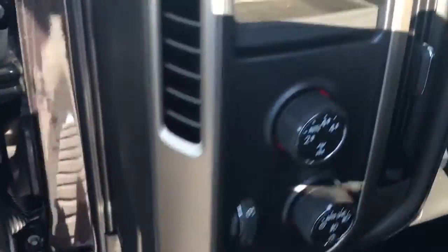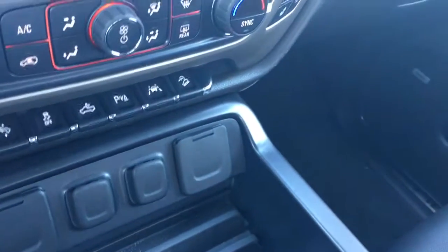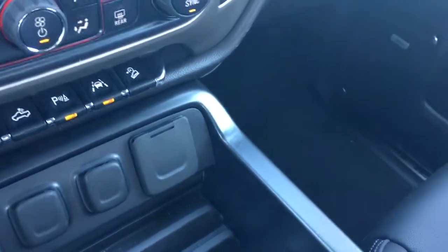This is a 4x4. Once you remotely start the vehicle, all it does is run the air and the engine. You still have to turn the key.